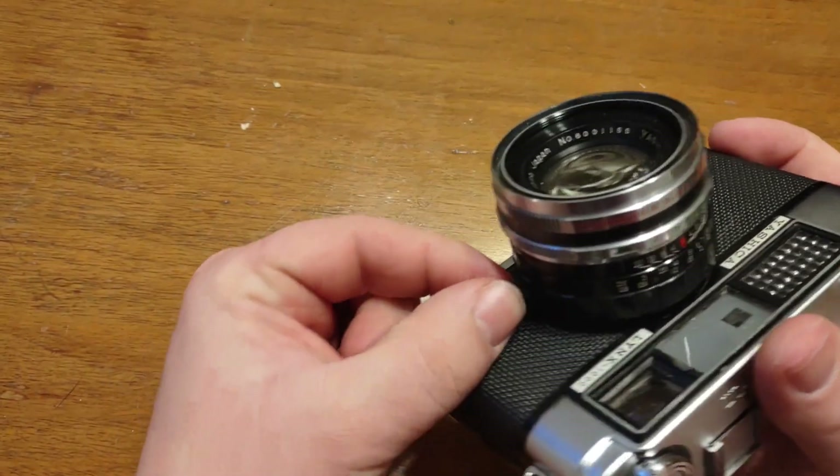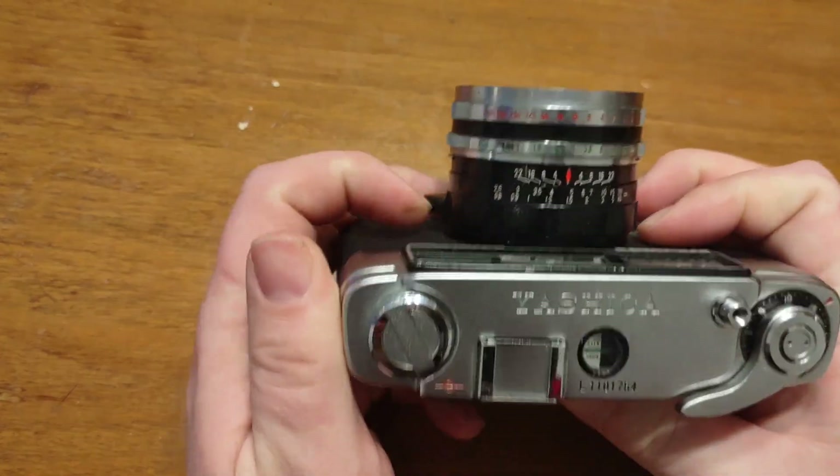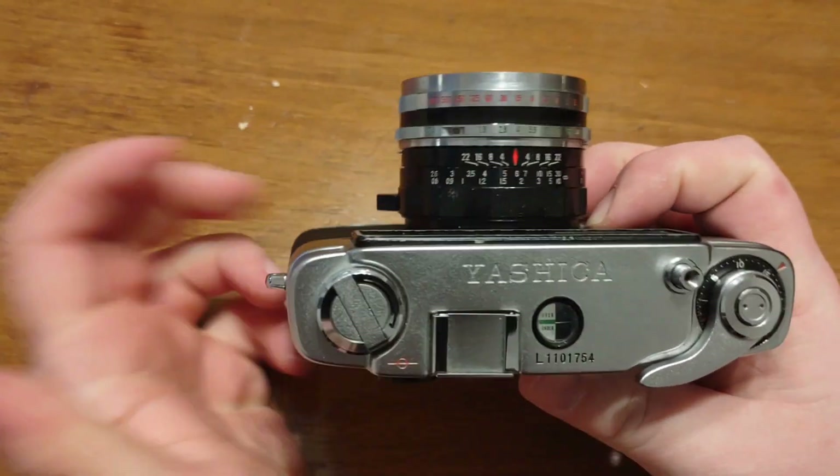When it comes to focusing, one thing that I do like on this camera is that they have this nub. So when you're focusing on something you can kind of use your fingers to poke it around, which is really nice. I enjoy it.